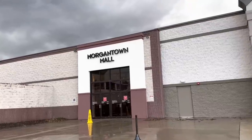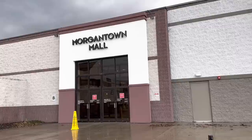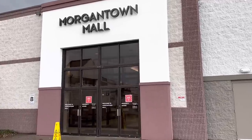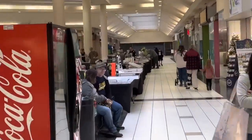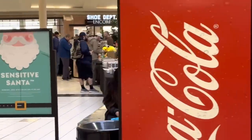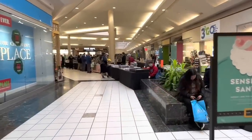Hey everybody, welcome back to a brand new video. Today we are heading down to the Morgantown Mall in West Virginia to go to a baseball card show that has about 50 tables. We'll show you a couple brief clips and then I'll show you everything I picked up. All together I think I spent a little over $250 and I think this may have been my best card show haul in some time.